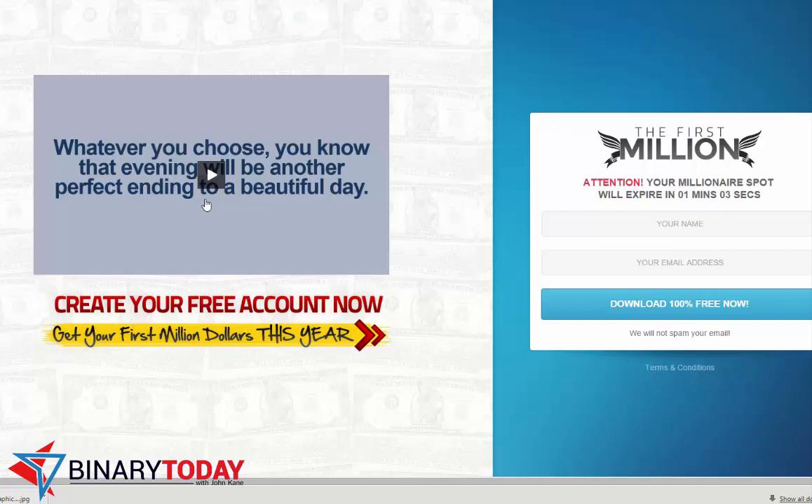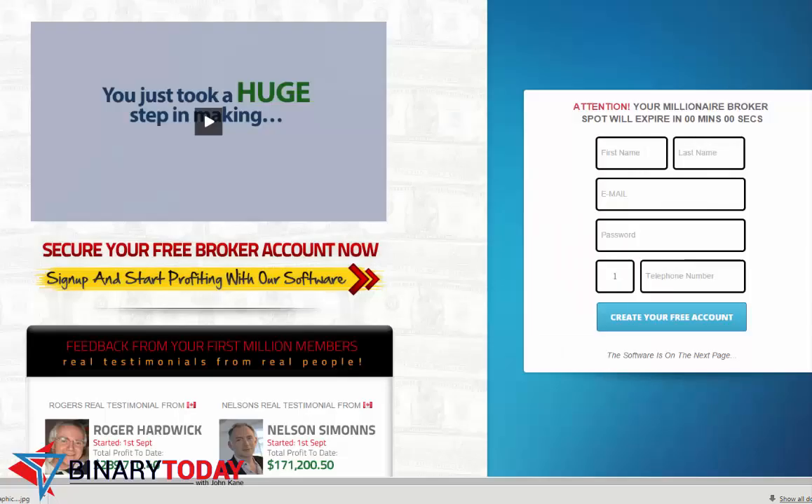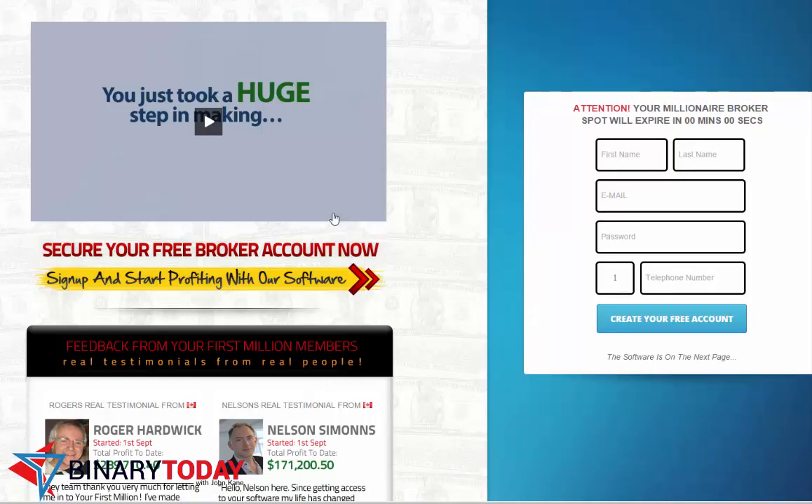Now let's go to the members area. I plugged in my email address and entered. If you look at the bar at the top, it actually says 'Your First Million,' which means they have a new front page but the members area is actually an old product that was released a couple of months ago.